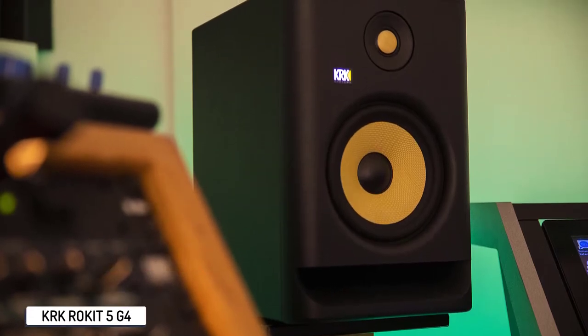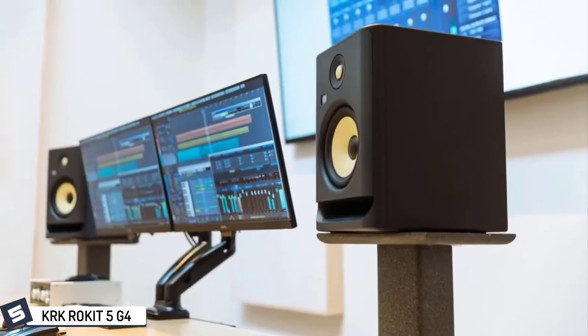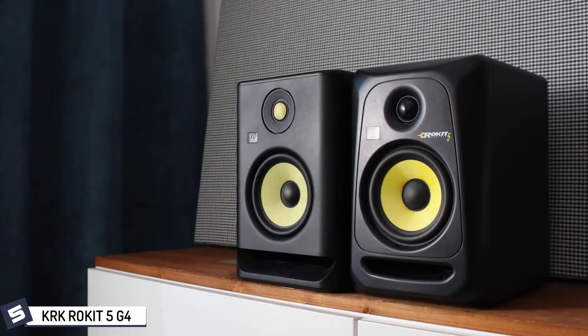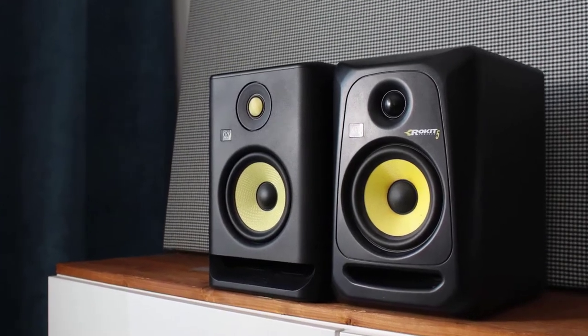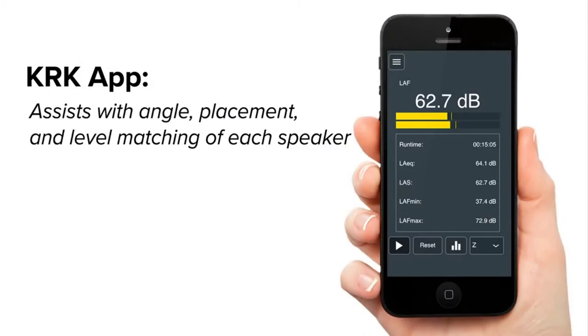Starting up our list at number five, we have the KRK Rokit 5G4. The KRK Rokit series has been a staple in countless studios around the world, and the Rokit 5, now on its fourth-gen version, loses the round egg-like curves of its predecessors in favor of a more traditional enclosure with rounded corners. It sports a 5-inch Kevlar woofer and 1-inch Kevlar dome tweeter. Tweaking controls are done on an app via Bluetooth for better adjustments without leaving the sweet spot.